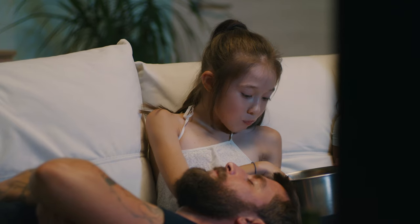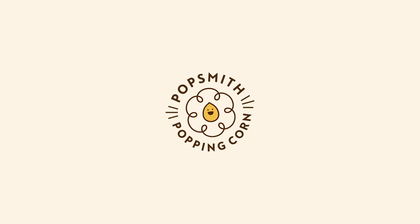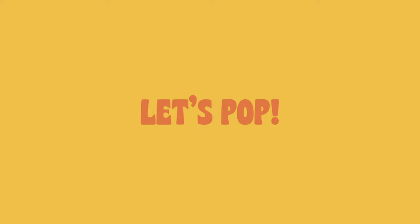Popsmith is our way of reimagining the popcorn-making experience. Support this project today and share it with anybody who's ready to discover new possibilities with fresh popped popcorn. Thank you so much.